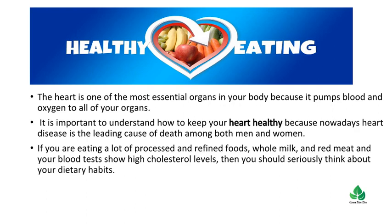If you are eating a lot of processed and refined foods, whole milk, and red meat and your blood tests show high cholesterol levels, then you should seriously think about your dietary habits.